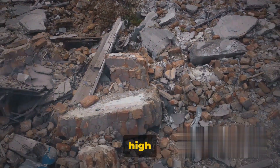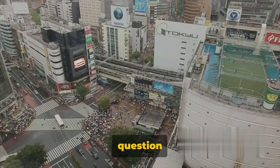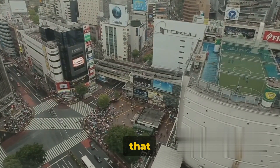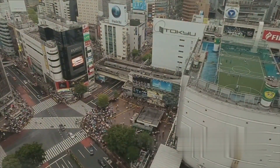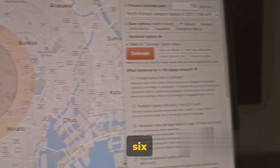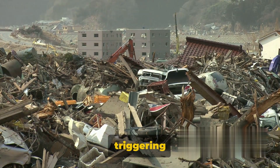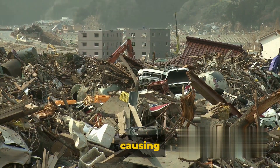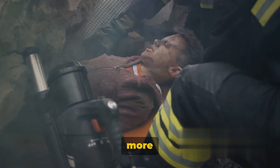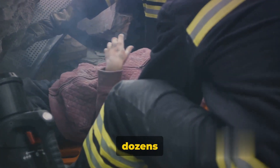Ever wondered why Japan experiences a high frequency and intensity of earthquakes? This question has gained significant attention recently, following a series of powerful quakes that shook the west coast of Japan. These were not ordinary tremors, but a magnitude 7.6 earthquake that struck Ishikawa Prefecture. The impact was devastating, triggering tsunamis, igniting fires, and causing numerous aftershocks. This was the largest quake to hit Japan's west coast in more than a hundred years, reducing buildings to rubble and taking dozens of lives.